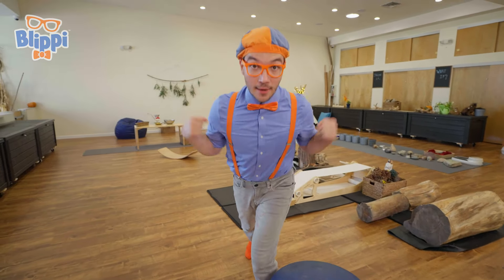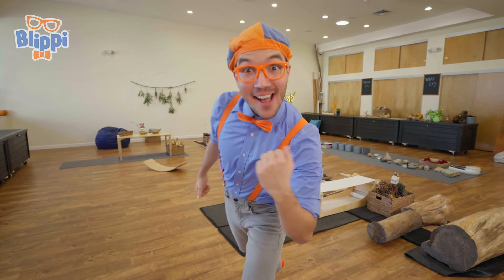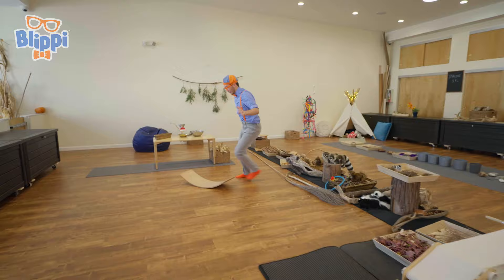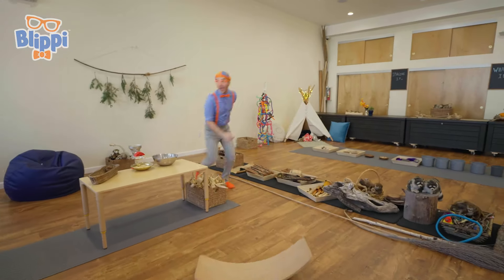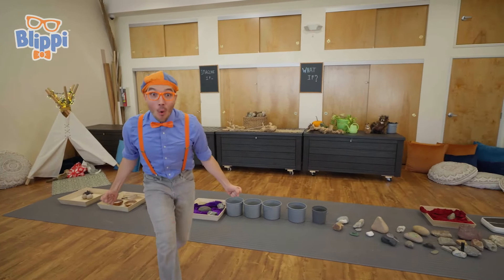But first, we need to take off our shoes. Good thing I already did. Come on. There are so many awesome things here. I wonder what we should do first.